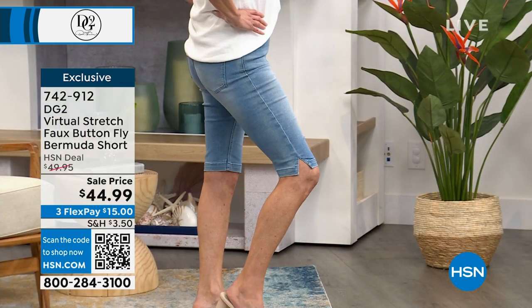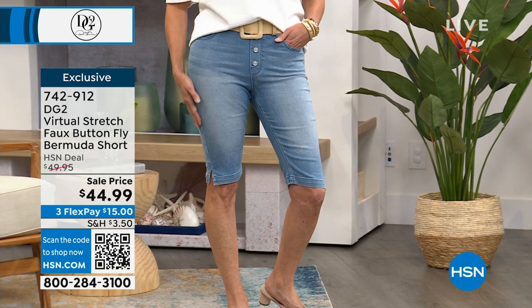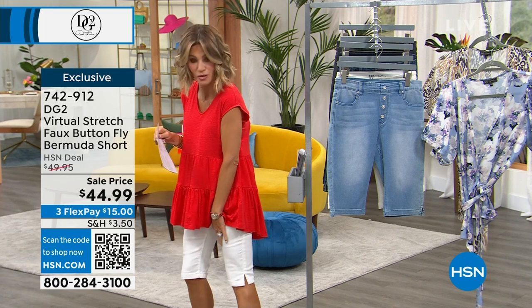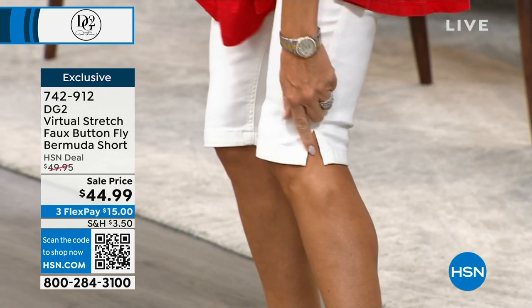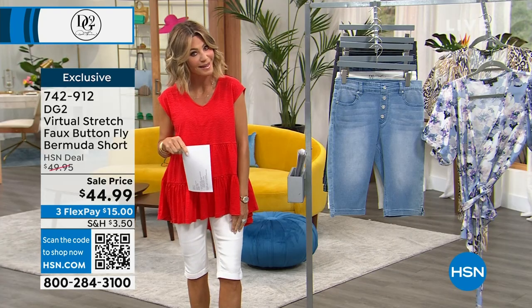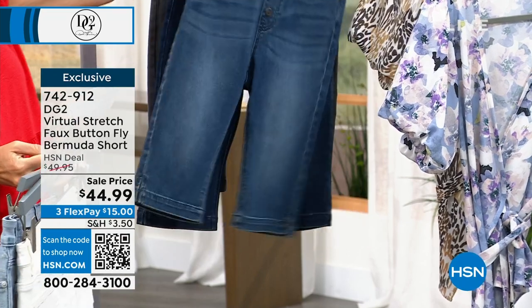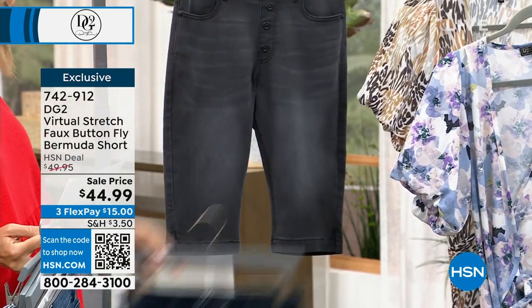Available in chambray, white, mid-tone, indigo, and classic black. Notice the little side pleat — it's a small opening that allows you to sit down easily, get in and out of the car, or get in and out of a restaurant booth. It's easy to bend your knee, which a lot of shorts don't offer. These are below-the-knee length, which is very flattering.